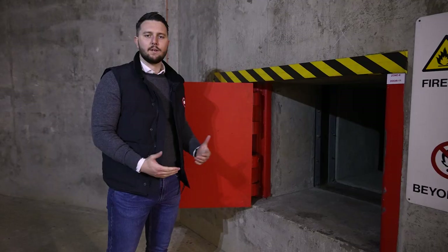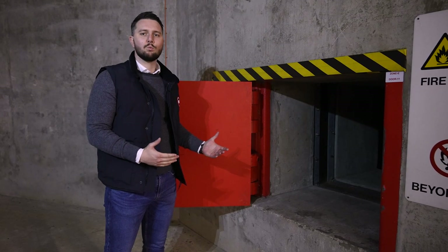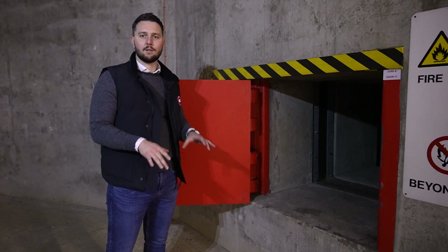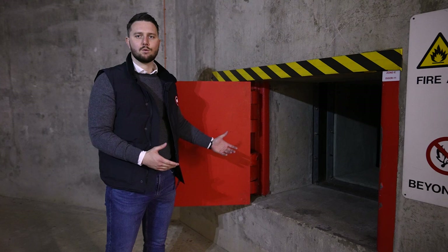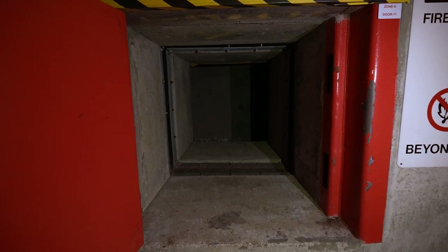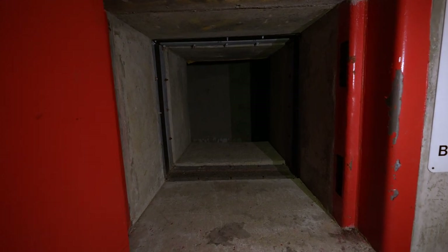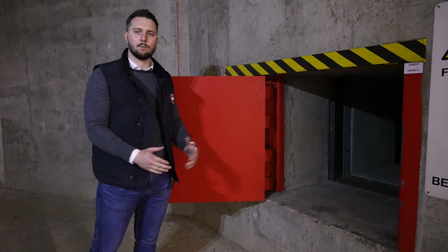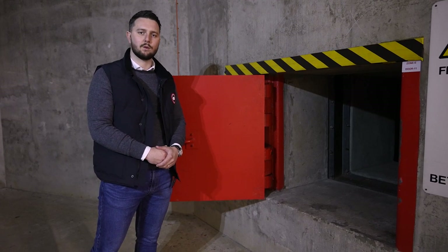I mentioned earlier that the external walls were three meters thick — we're at the 100-foot mark underground and I just wanted to give you a visual representation of that. This was known as the inspection hatch, and you can see the three-meter thick concrete block with the rubber strip in the middle that absorbed the impact if we were ever to be under attack.